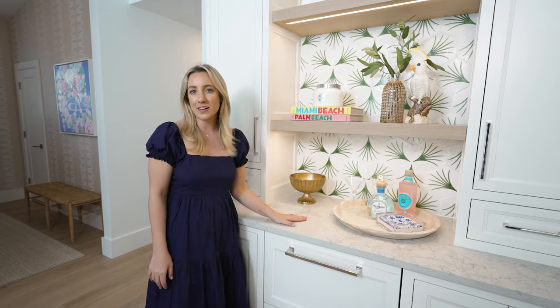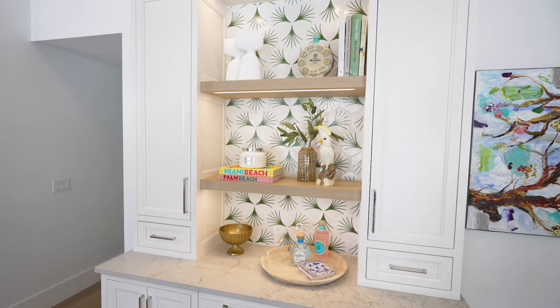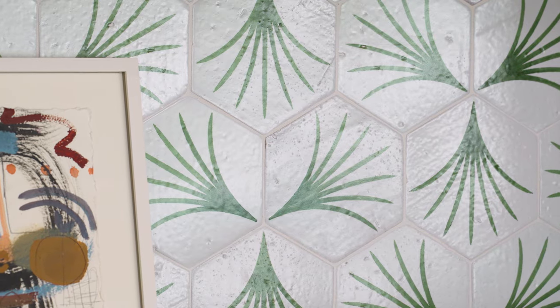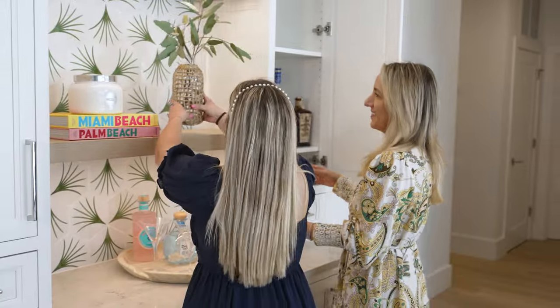We brought in our custom cabinetry for this dry bar, along with a beautiful quartz countertop paired with a beautiful pop of color on the backsplash. This tile was handmade and hand-painted for us specifically.